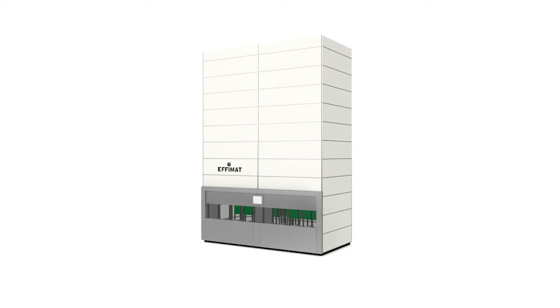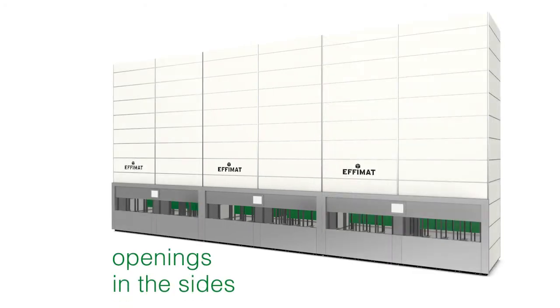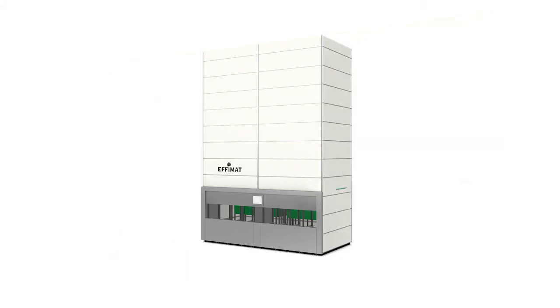Physical integration of more EFIMAT machines via openings in the sides will add further to the picking speed. It also removes the time of the system being out of service due to replenishment, as the openings allow automated replenishment.